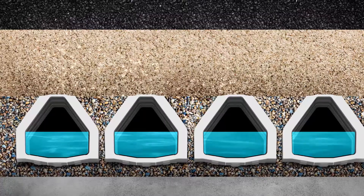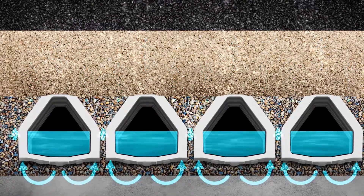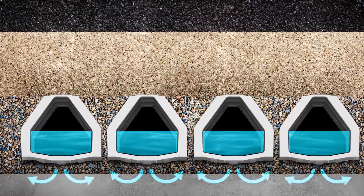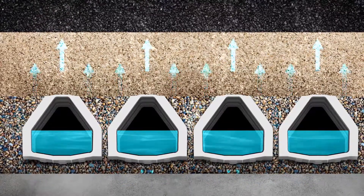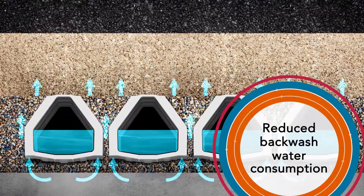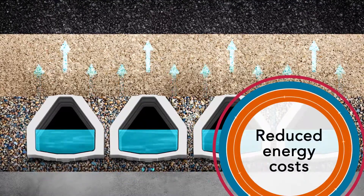This leads to up to 20% of the media not being available for filtration. The Leopold Type 360 underdrain system washes 100% of the media in between each lateral with its innovative 360-degree backwash design that allows air and water to flow from all angles, delivering increased filter run times, reduced backwash water consumption, extended media life, and reduced energy costs.